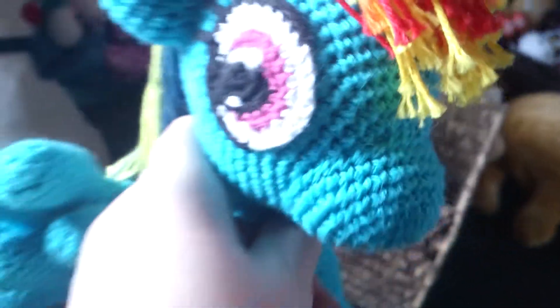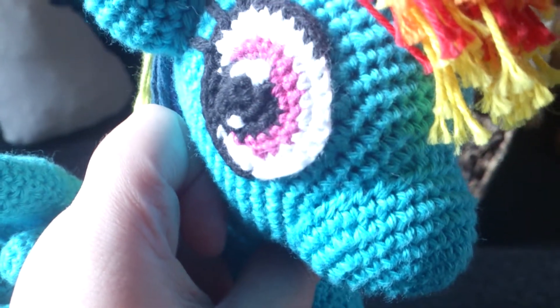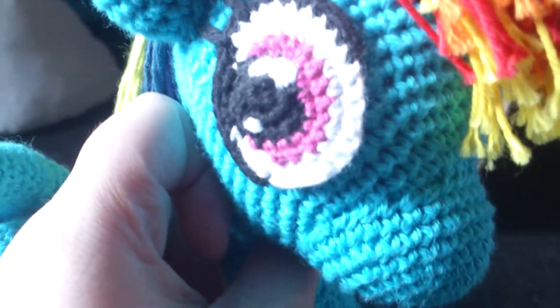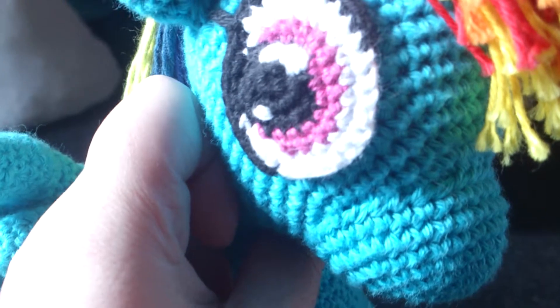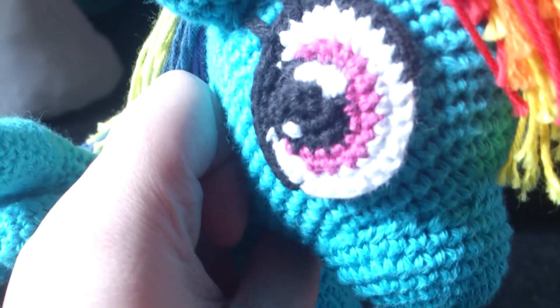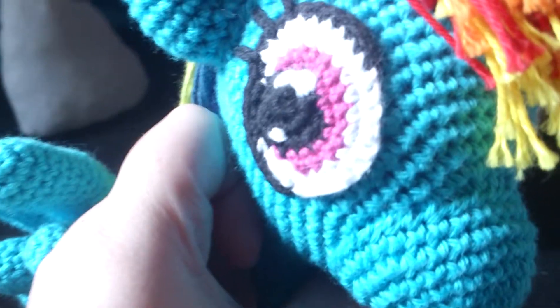Hey guys, Camilla here, and I'm with Rainbow Dash. So beautiful. In my last video I showed you my canines, and I didn't have a lot of canines, but then I thought, what about my felines? I have a lot of felines, so I'm going to show you all of them right now, and then I'll talk about them individually.